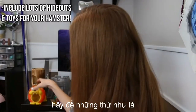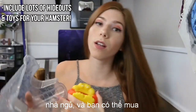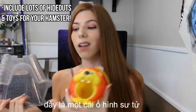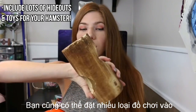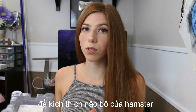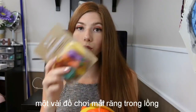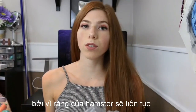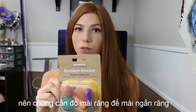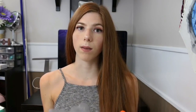In your hamster's cage you are going to want to include hideouts — you can get a variety of different types. This is an igloo, and this is a little lion hut you can get. You also want to put different toys in there, like different tubes and things to stimulate your hamster's brain. You also want to include chew toys because hamster teeth are continuously growing — they never stop, so they need something hard to chew on to wear their teeth down so they don't end up having any medical issues.